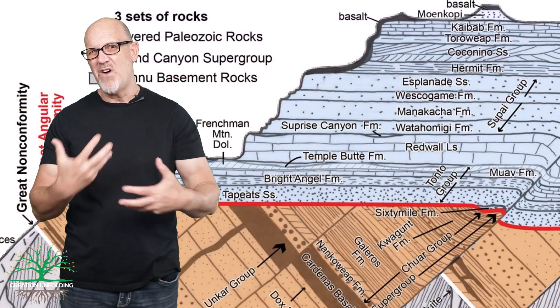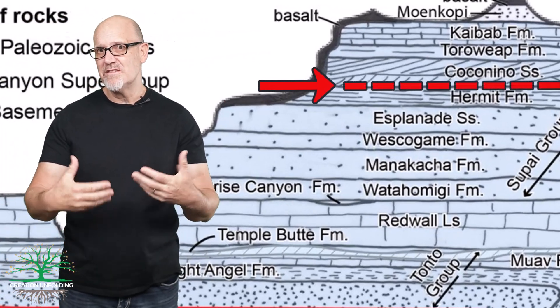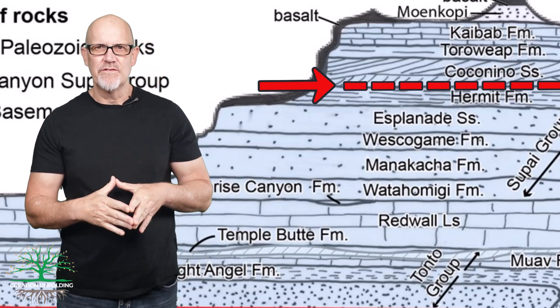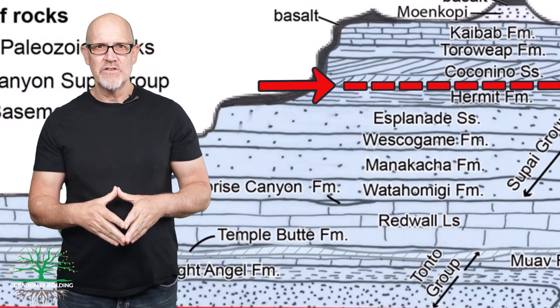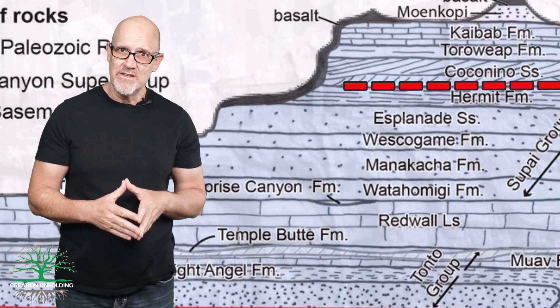That leaves a gap of about 5 million years that separated the end of the floodplain system and the start of the desert system. From a creationist perspective, however, the unconformity that exists between the Hermit Formation and the Coconino Sandstone shows virtually no evidence of this supposed 5 million years.